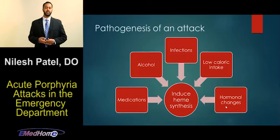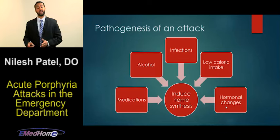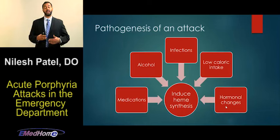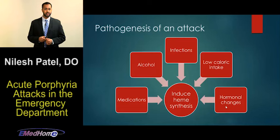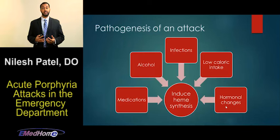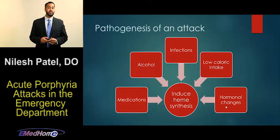As far as the pathogenesis of an acute attack, there is very often a trigger. Many triggers actually promote the synthesis of heme or stimulate heme-containing cytochrome P450 enzymes in the liver, leading to stimulation of the heme biosynthesis pathway. Common triggers include medications, illicit substances and alcohol, infectious processes, a fasting state or low caloric intake, pregnancy, and hormonal changes including menses. It's important for us in the emergency department to be aware of these triggers. Most acute porphyria attacks have a trigger, although some do not.